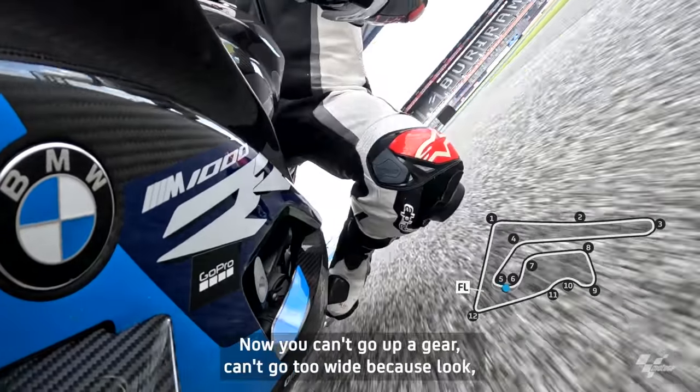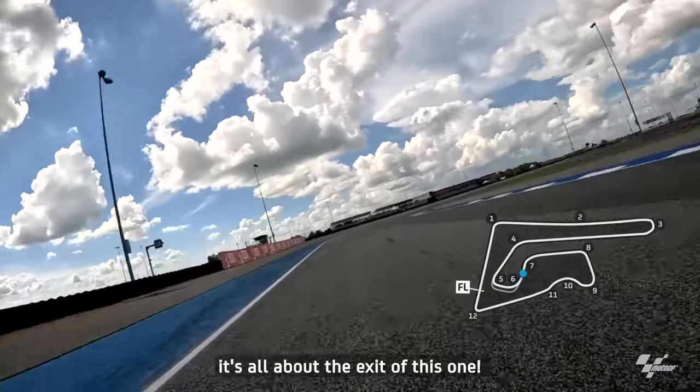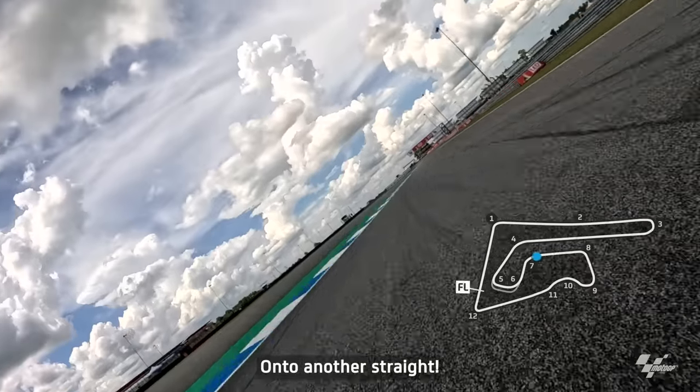Now you can't go up a gear, can't go too wide — because look, it's all about the exit of this one. Onto another straight.